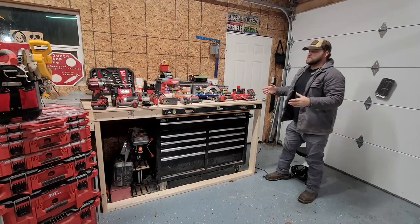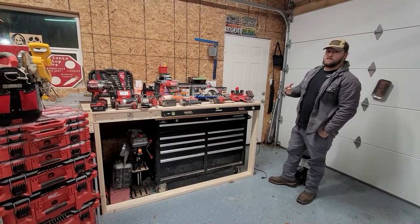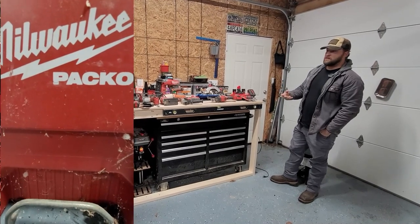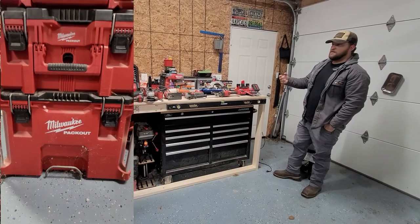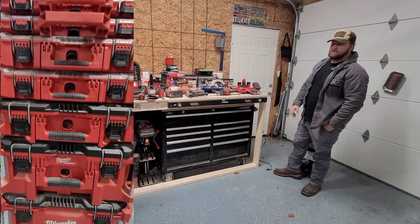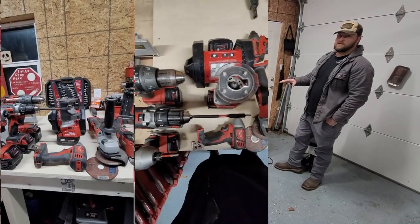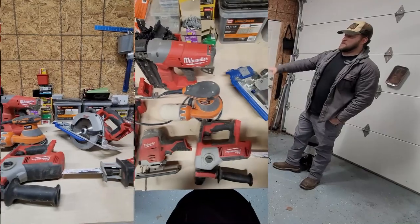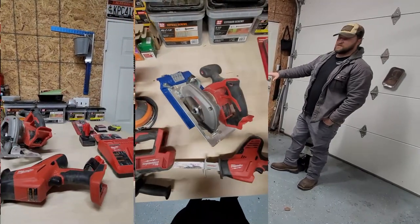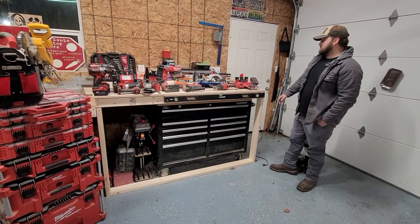For some of the more expensive items: if you're a fanboy like most of us, you try to buy one tool set. Whether it's DeWalt, Milwaukee, or Makita, those are definitely the better three in my opinion. DeWalt probably has the most woodworking-specific tools, so if you're into woodworking you might go that route. I kept what I had from doing automation, security, and electrical work and just added to it over the years.